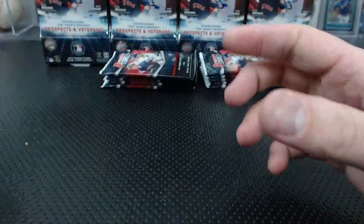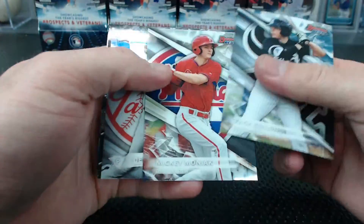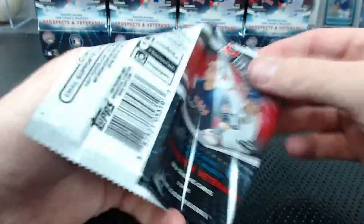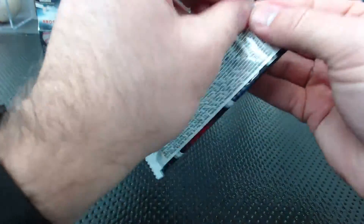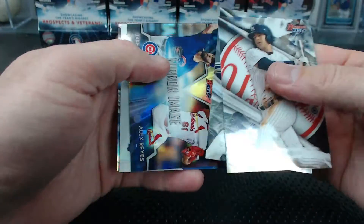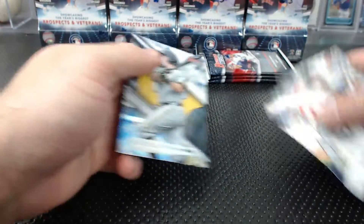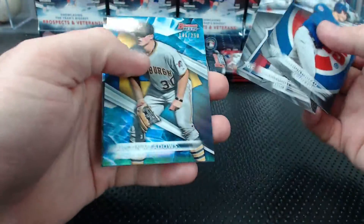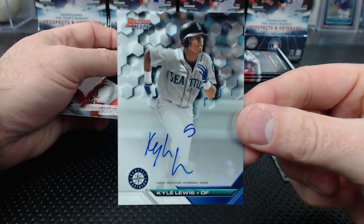Ryan Braun Green. Austin Meadows to $2.50 and an autograph. Kyle Lewis — 16 Bowman's Best. Love it. Butch Wax gets Kyle Lewis.